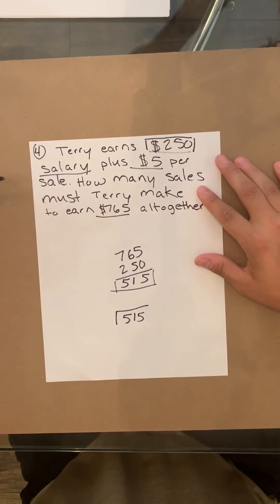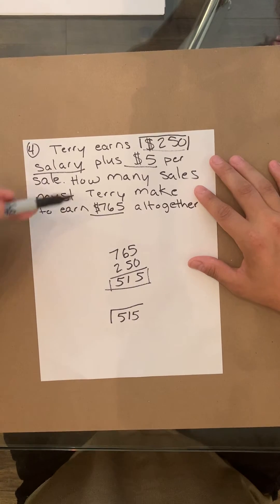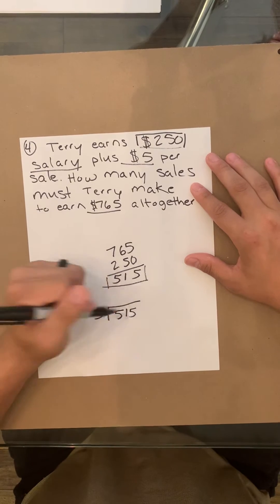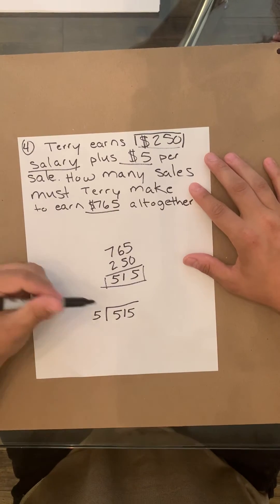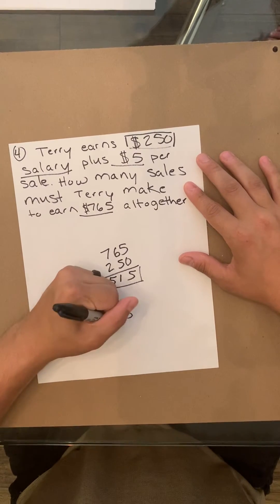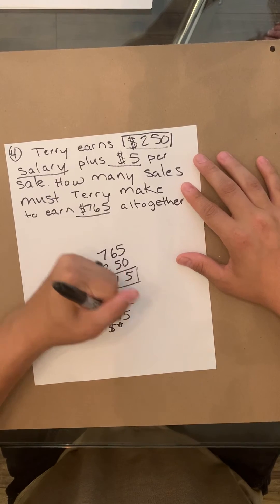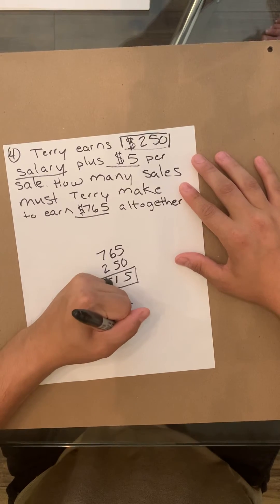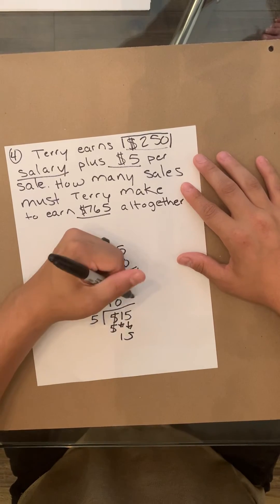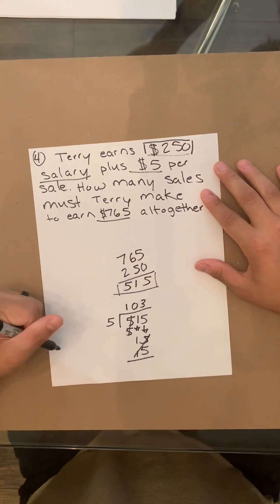Now, it asks how many sales you need to make. We know that we make $5 per sale, so we're going to divide the new total — $515 — by 5. 5 divided by 5 is 1. Bring this down. 5 can't divide into 1, so we put a 0, giving us 15. 5 divided into 15 is 3. So that is our answer.